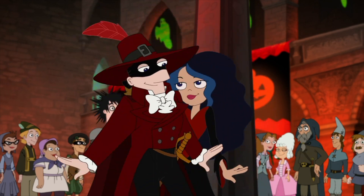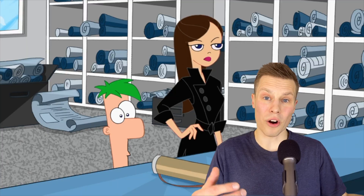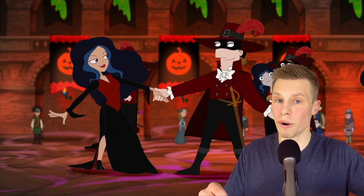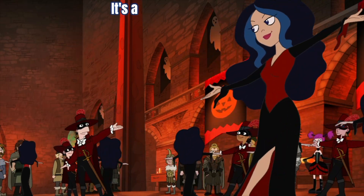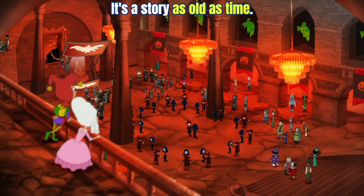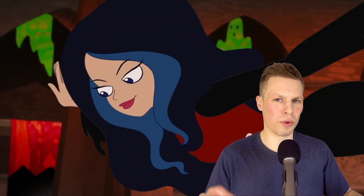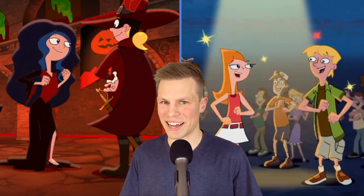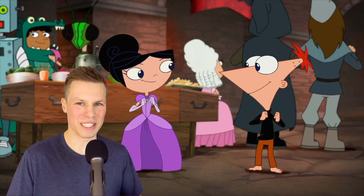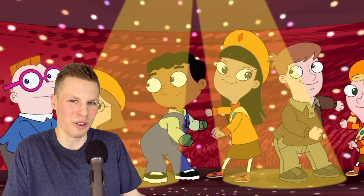Ferb later changes into the same costume he wore in De Plane De Plane and sings a romantic song for Vanessa and Monty, which must have been hard for him because Ferb and Vanessa eventually end up as a couple. This part of the song is a riff on Beauty and the Beast — 'It's a story as old as time.' But Vanessa and Monty aren't the only ones who dance: we also see Candace and Jeremy doing their classic dance, Phineas finally wises up and dances with Isabella, and Ginger — wearing her sister's costume from a previous episode — is dancing with Baljeet, who have shown interest in each other previously as well.